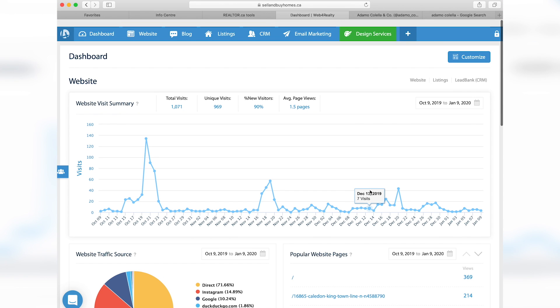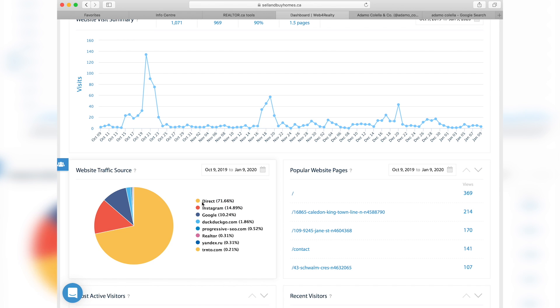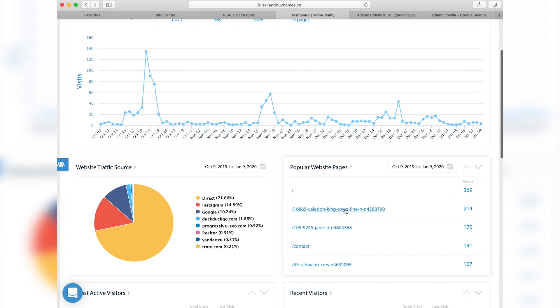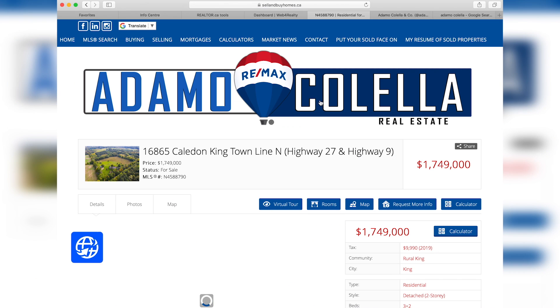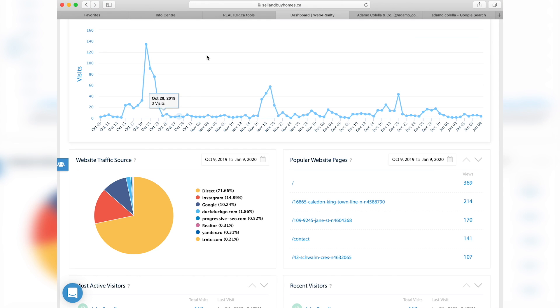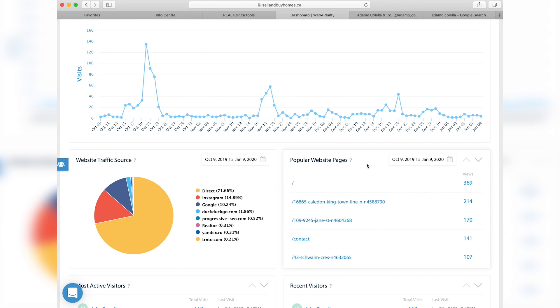You can see a pie chart here of where the traffic is coming from. 71.6% of it is direct, about 15% is through Instagram — those are the ads I run — and then you also have Google. Google is very important; I just started a campaign to get more Google reviews and that's been great. In terms of listings and content, taking into account the Caledon property, we can see that 214 people have viewed this property on my site. I'll click on that link to show you how it looks. This is further insight you can provide to your clients and show them that you are marketing their home and people are looking at it through these various facets.